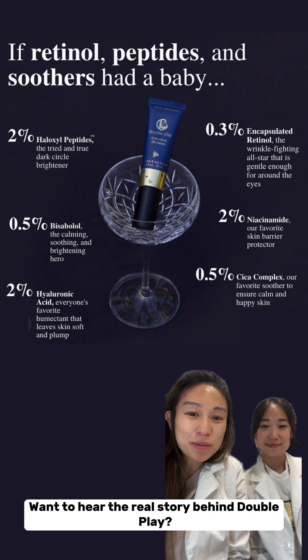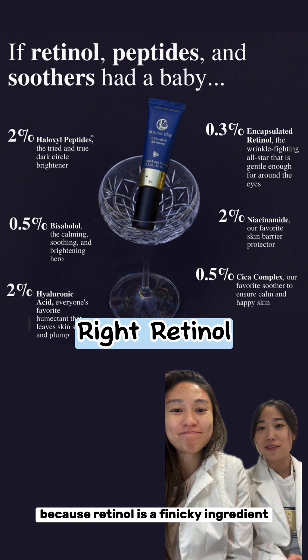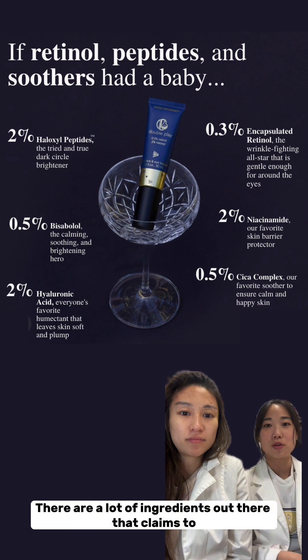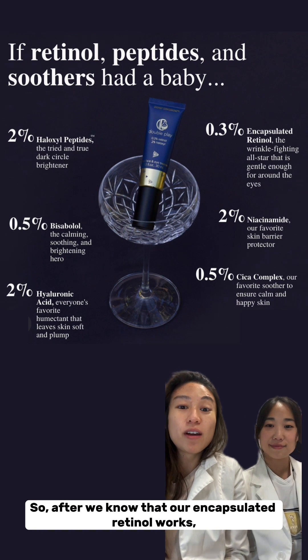Want to hear the real story behind Double Play? The saga begins with finding the right retinol, because retinol is a finicky ingredient and not all sources are created equal. There are a lot of ingredients out there that claim to encapsulate it and stabilize it, but that doesn't mean it's true or that it still works.